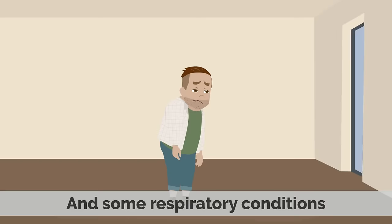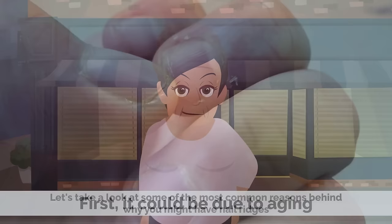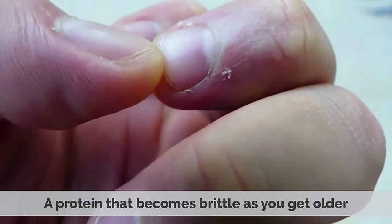There are a variety of other potential causes of nail ridges. First, it could be due to aging. Your fingernails are composed of keratin, a protein that becomes brittle as you get older. This can cause the ridges and lines to become more noticeable.